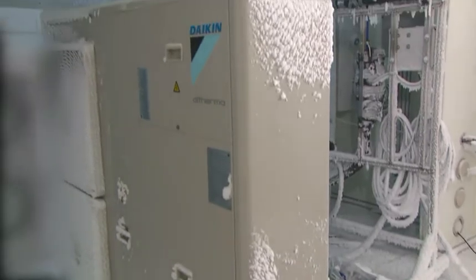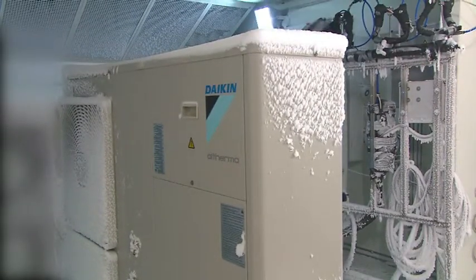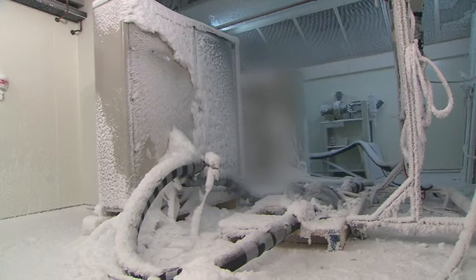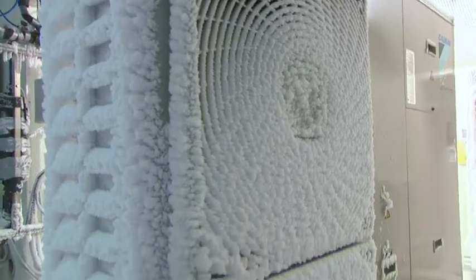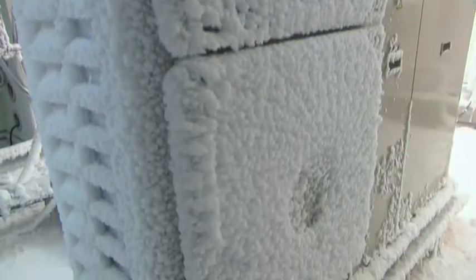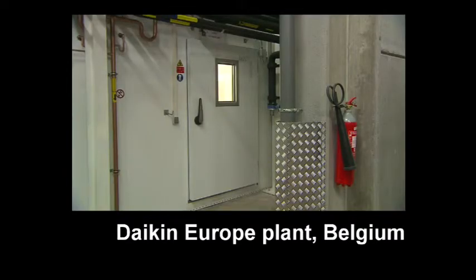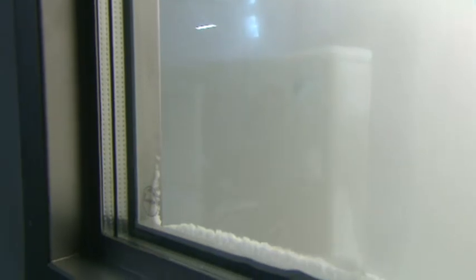A second test shows you the effectiveness of the protection levels even during a power cut in very severe winter conditions. In some European countries, like Germany for example, electricity providers have a beneficial electricity tariff for heat pumps. In the event the user opts for this beneficial tariff, the electricity company has the right to cut off power to the heat pump two or three times every day for periods never exceeding more than two hours.